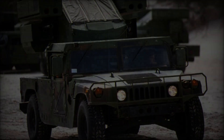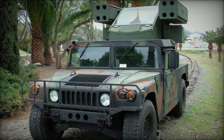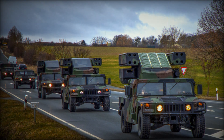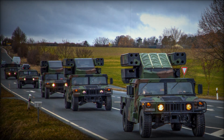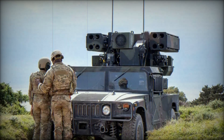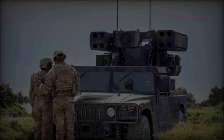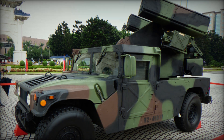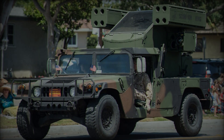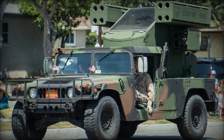The Humvee Avenger has been in service with the U.S. military since 1989 and remains an active component of air defense operations. Its ongoing use is a testament to its effectiveness as a flexible, cost-efficient air defense platform capable of defending against modern aerial threats. In summary, the Humvee Avenger stands out as a proven, adaptable air defense solution that continues to play a critical role in modern military operations. Its combination of mobility, firepower, and modularity makes it a vital asset for protecting ground forces from airborne attacks across a variety of combat environments.